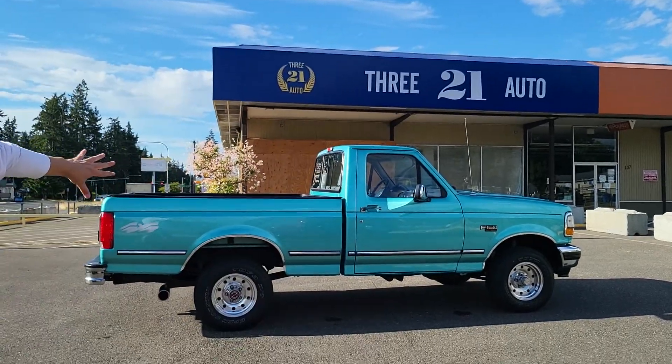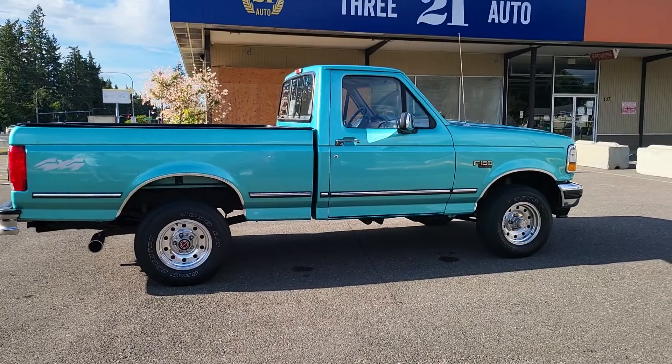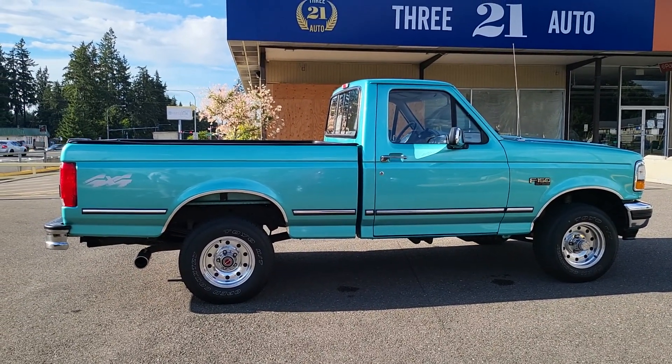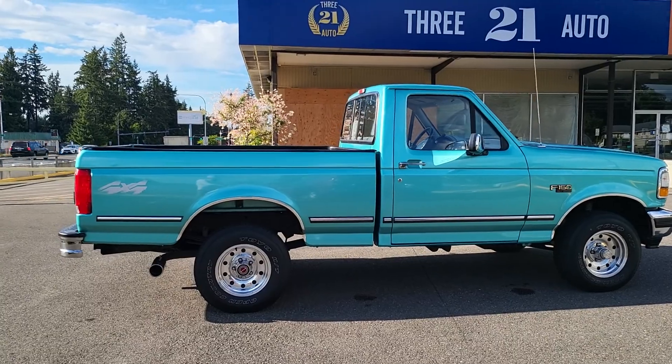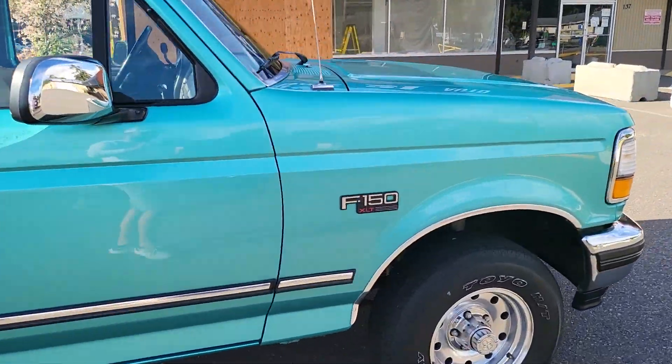Enough of me — look at this truck! Check it out: Calypso Green, bright Calypso Green. And it's got the 5.8 in it. Let me see this thing — oh my goodness.